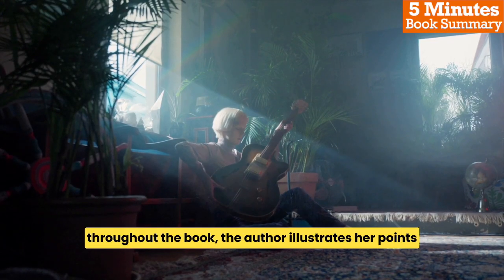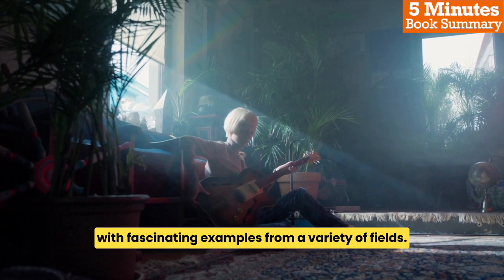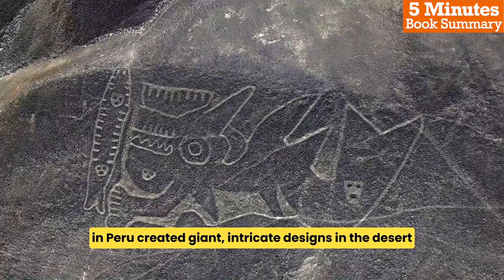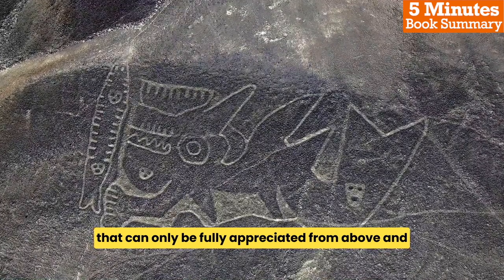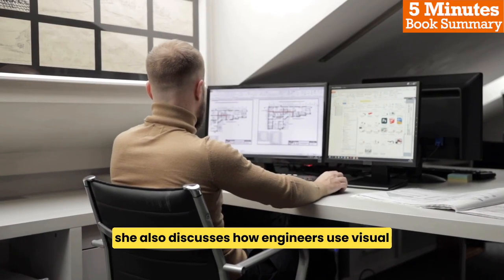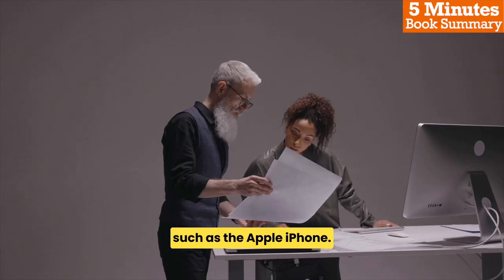Throughout the book, the author illustrates her points with fascinating examples from a variety of fields. For instance, she describes how the ancient Nazca people in Peru created giant, intricate designs in the desert that can only be fully appreciated from above, and how this demonstrates the power of visual thinking. She also discusses how engineers use visual thinking to create new products and innovations, such as the Apple iPhone.